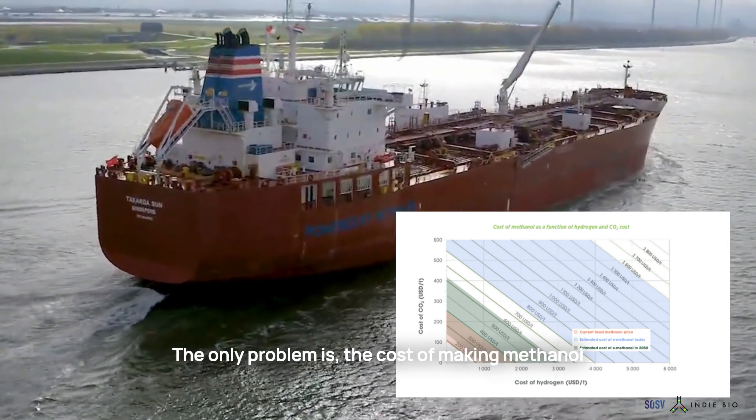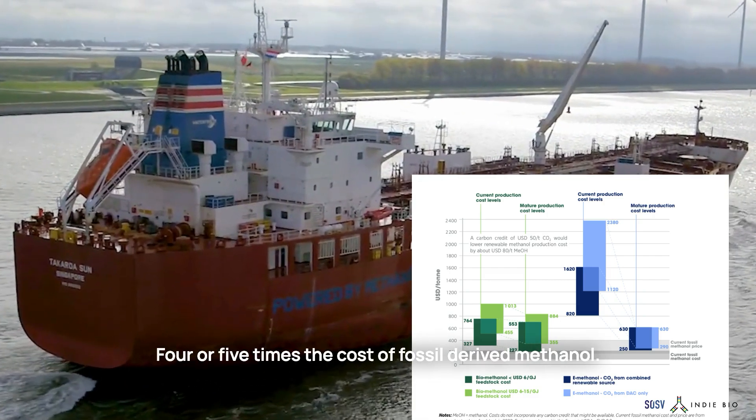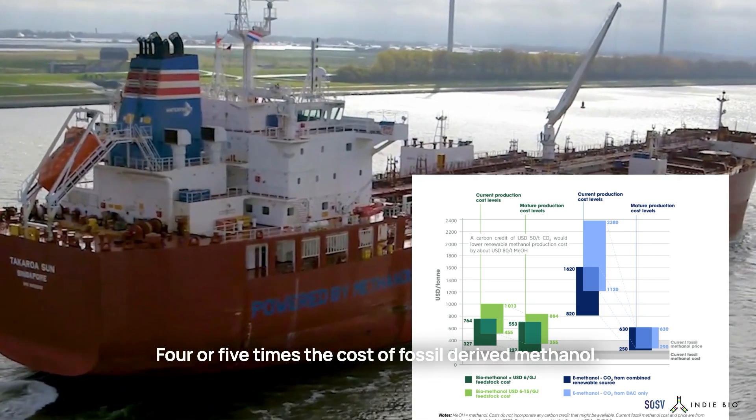The only problem is the cost of making methanol at these facilities is over $1,000 a ton — four or five times the cost of fossil-derived methanol.